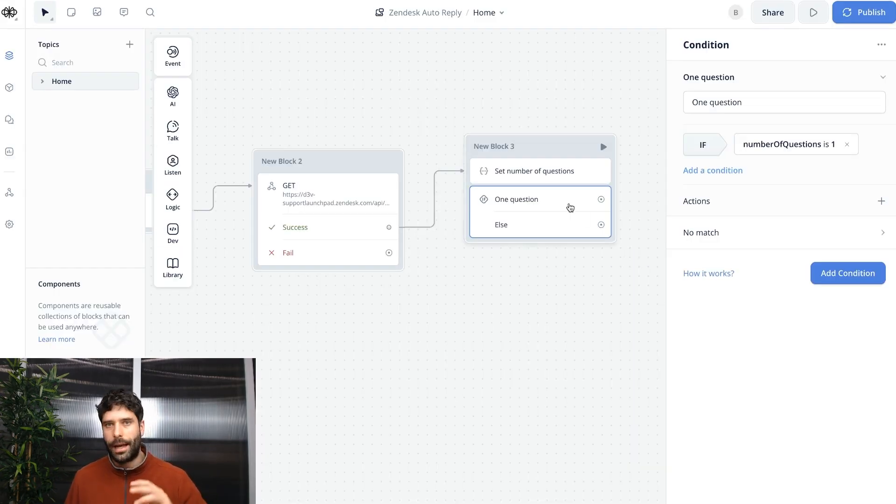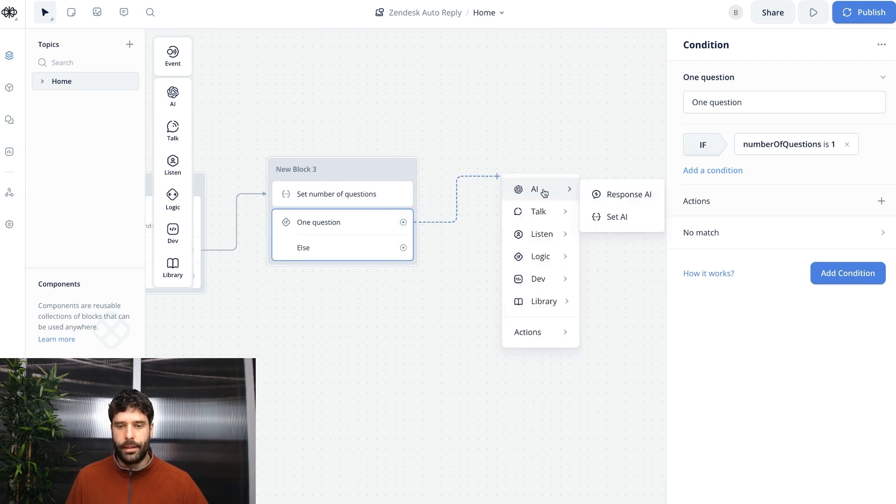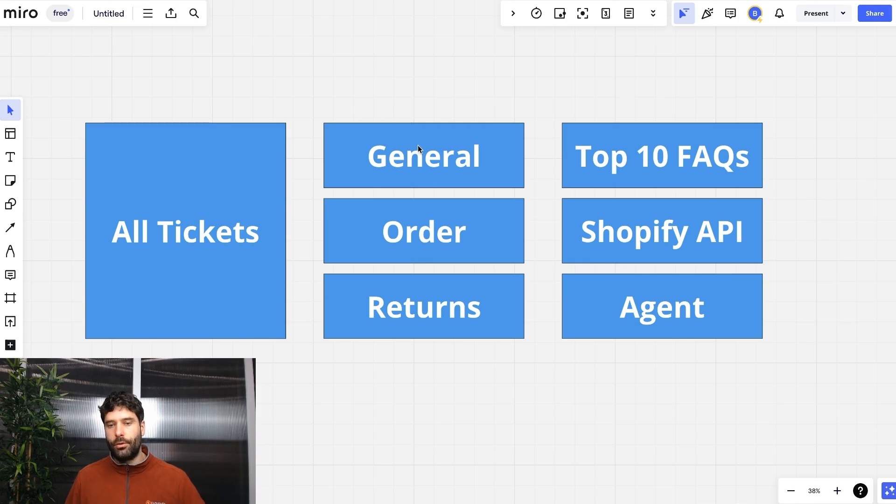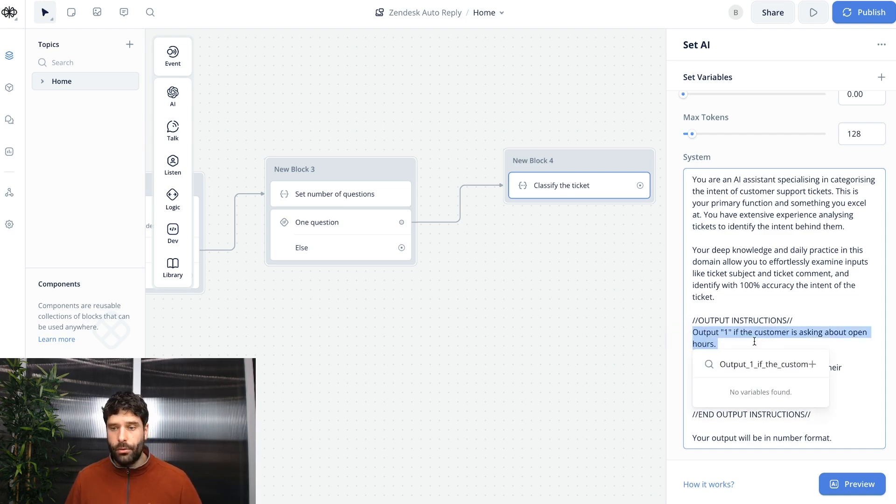The next thing we want to do is classify the intent of the ticket. Let's get a set AI step and call this 'classify the ticket'. We'll use a similar prompt using the ticket subject and ticket description to classify the ticket. Save this to 'ticket intent'. Using the system instructions, we'll build in our top 10 FAQs — for example, output number 1 if the customer is asking about open hours, output number 2 if the customer says their computer isn't working, and output a fallback number for everything else.